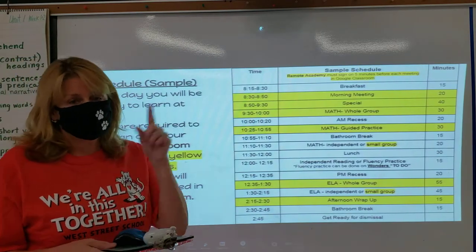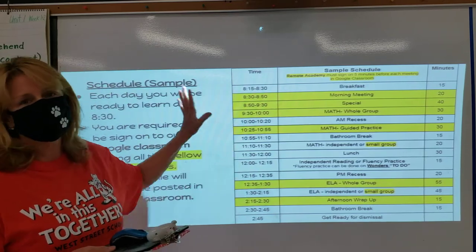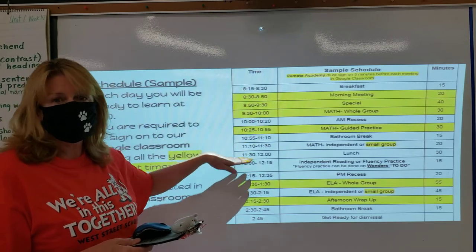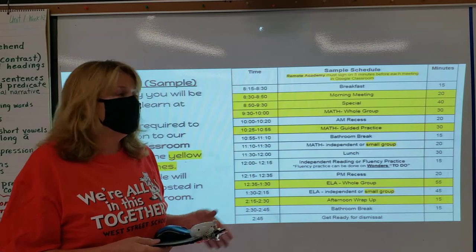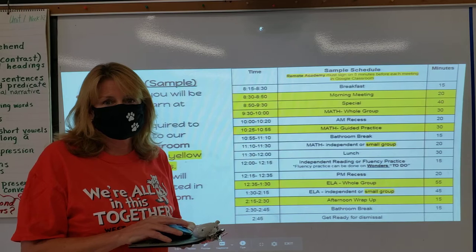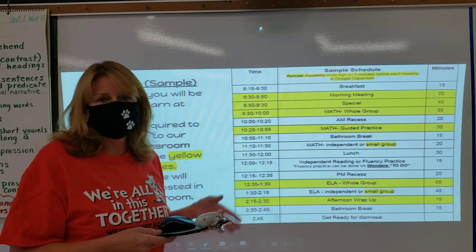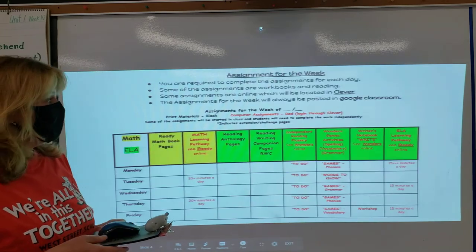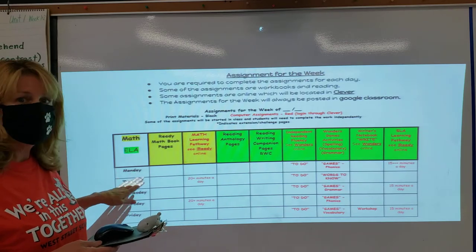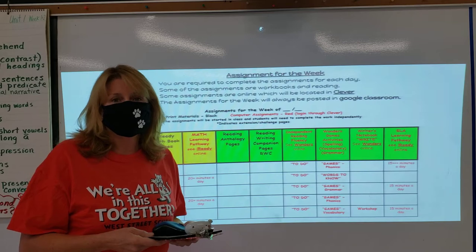In your Google Classroom — and I'll show you how to get into that in a minute — everyone will have a schedule. This is my schedule so yours might look a little different. Notice how some spaces are highlighted in yellow. Your teacher will indicate your schedule and when you need to be online for learning time. The other times might be a break or independent work. You'll also get your assignments each week — it'll tell you what to do on Monday, Tuesday, and so on. This will be updated every week in your Google Classroom.